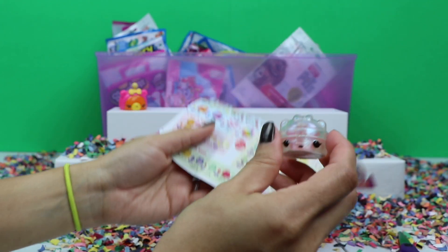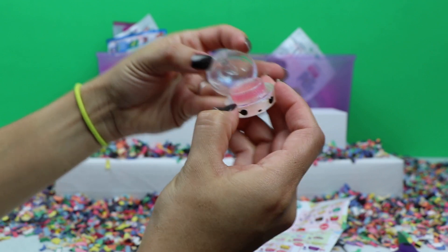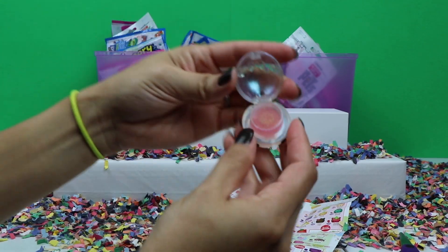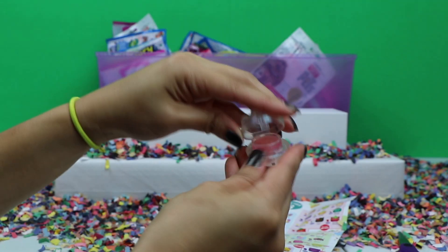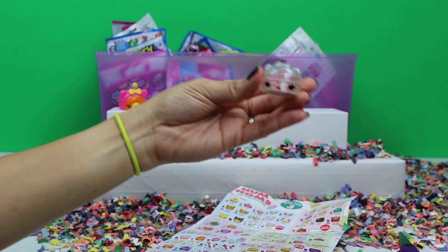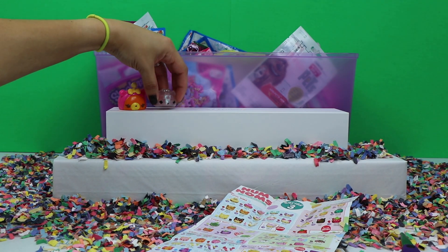So we have Glitter Surprise Gloss Up — let me smell inside. It's really hard to tell what it smells like, maybe strawberry or bubble gum. So here we have Glitter Surprise Gloss Up and Mia Mango.